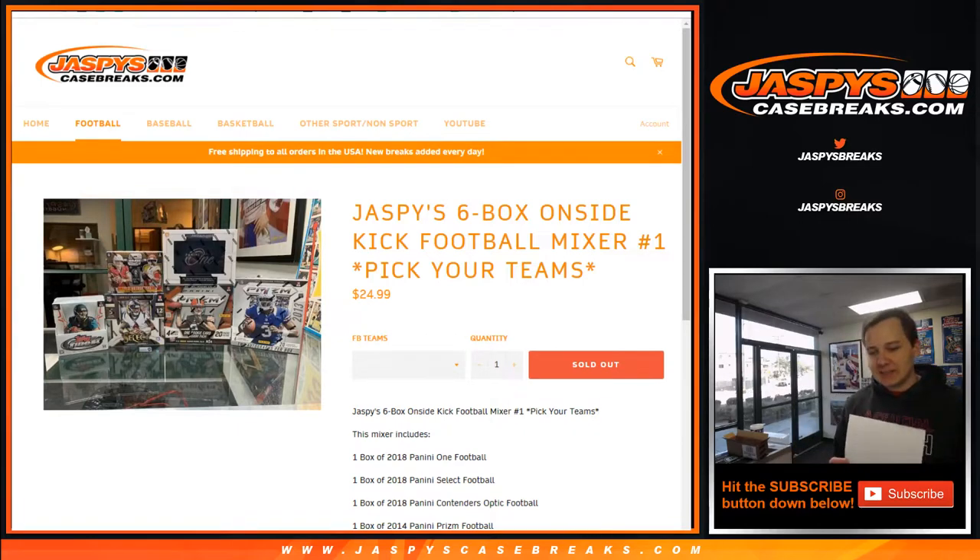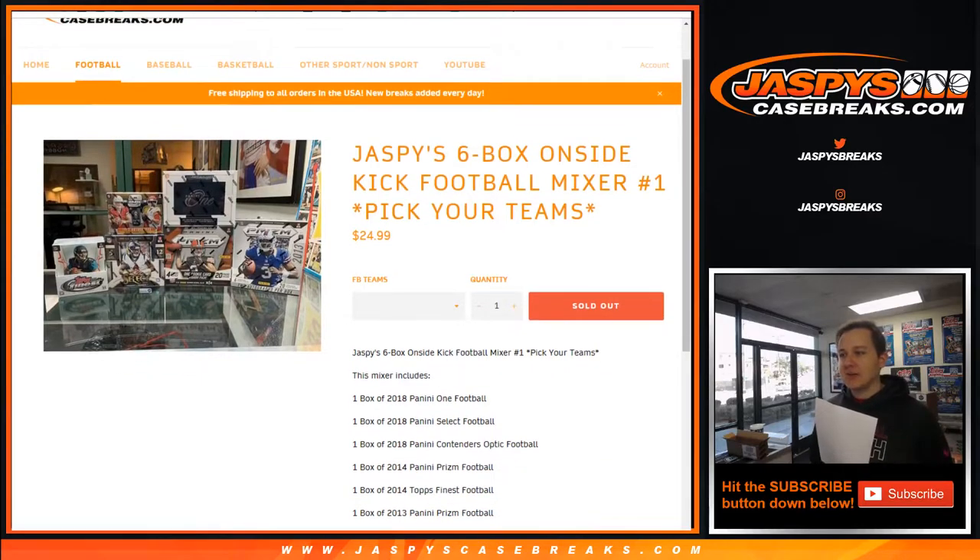How's it going everybody? This is Jaspi's 6-box onside kick football mixer number one - pick your teams on Jaspi's casebreaks.com.